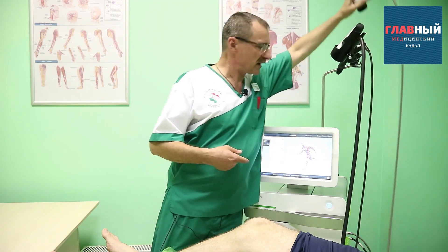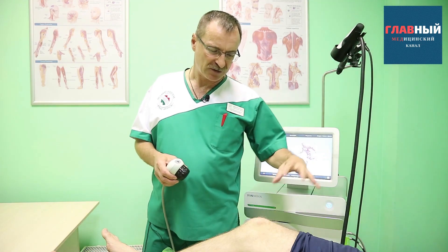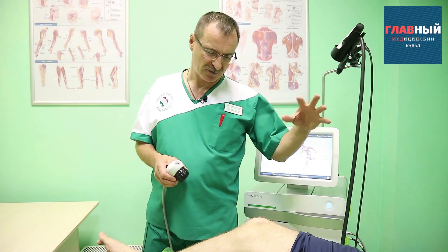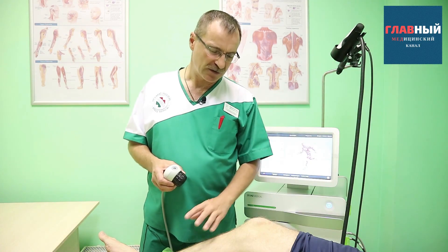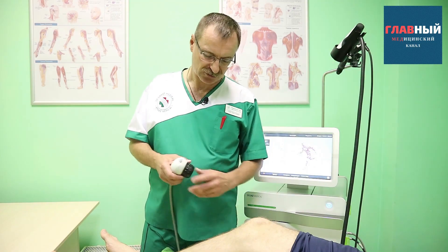The vector applicator is gentler and does not penetrate as deeply. We use it to treat muscles. If it's the knee, then it's the thigh muscles, the calf, and the lateral surfaces of the knee joint. In other words, we stimulate and improve the trophic supply of the knee joint.